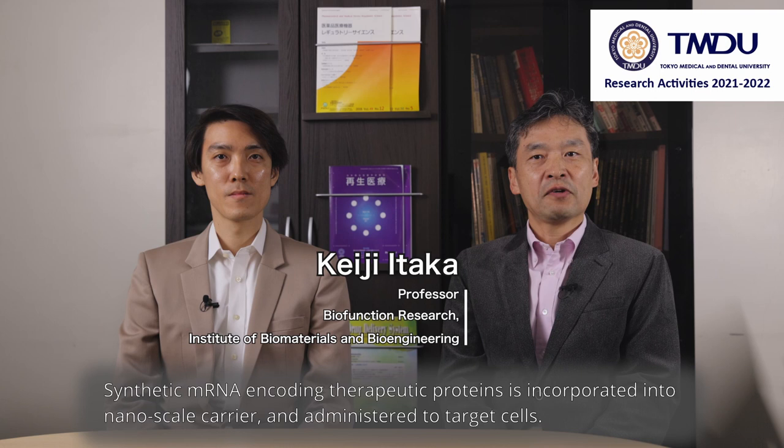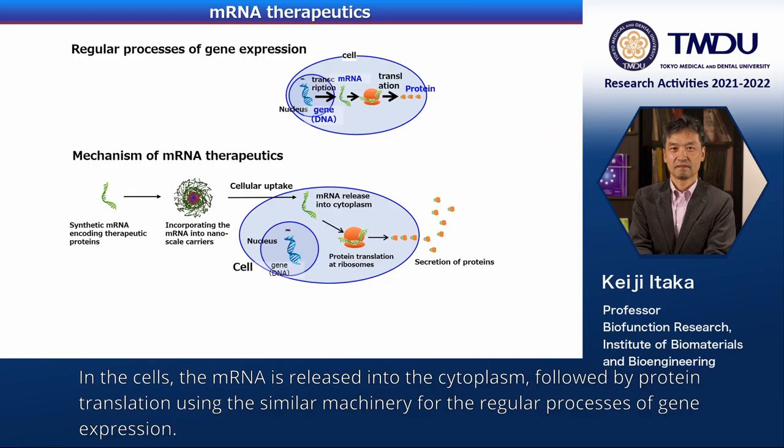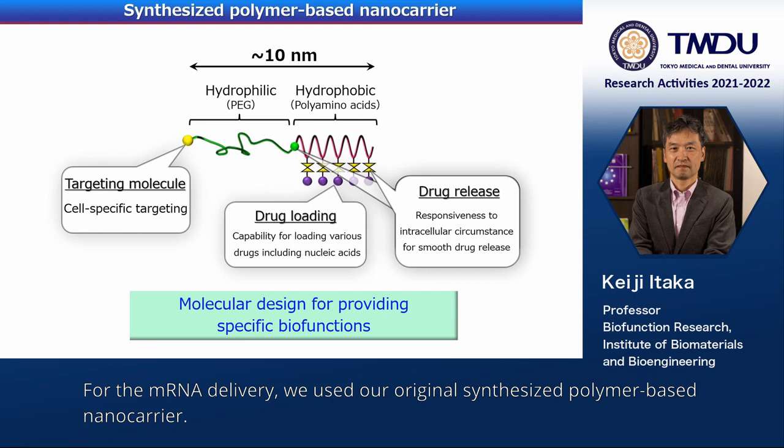mRNA is a new revolutionary drug modality. Synthetic mRNA encoding therapeutic proteins is incorporated into a nanoscale carrier and administered to target cells. In the cells, the mRNA is released into the cytoplasm, followed by protein translation using the similar machinery for the regular processes of gene expression.